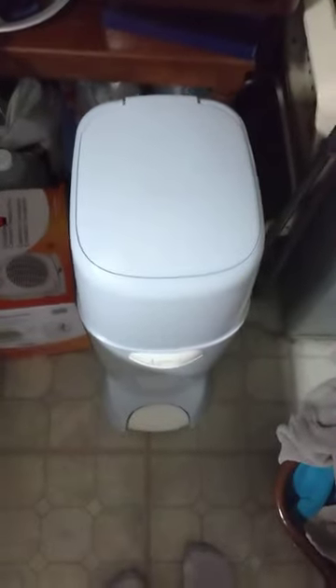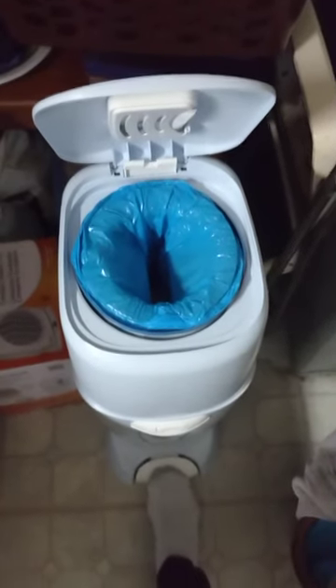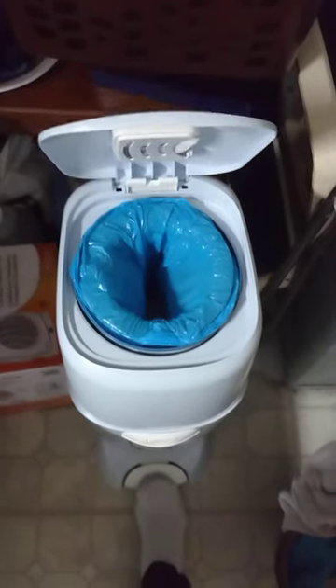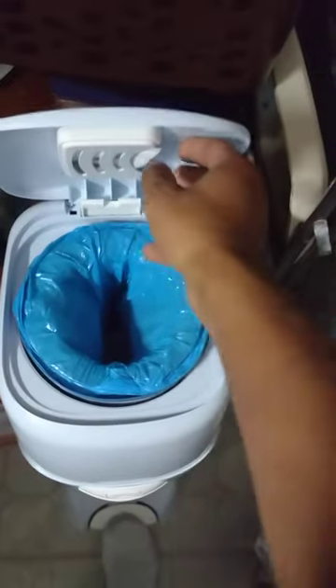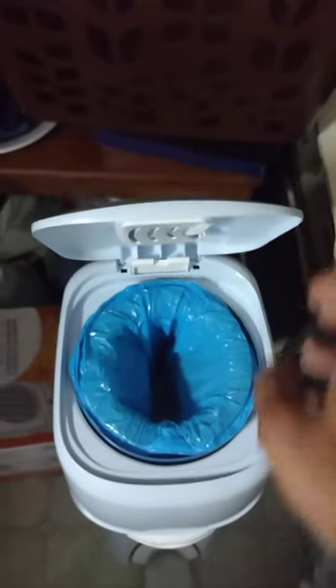Hey everybody, just want to show you one of the best investments you can purchase when being a parent — the Diaper Genie. Trust me, you'll need one of these. They fill up very, very quick. They eliminate the smell. There's this little carbon packet in the top to keep the smell from leaking through. It's really easy to change.